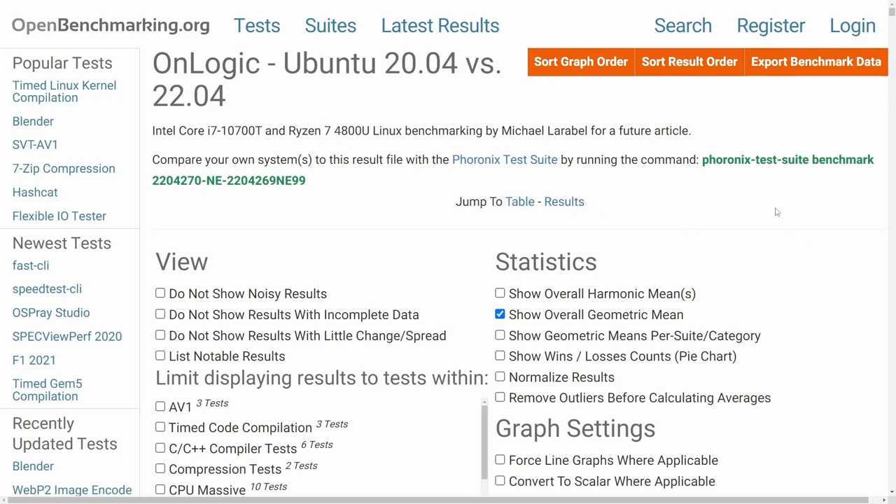For those of us with Ryzen CPUs, this might be an exciting benchmark to look at. Michael from the Phoronix team has given us benchmarks comparing modest computers — both an Intel Core i7 10th generation CPU and a Ryzen 7 4800U — running Ubuntu 20.04 versus 22.04. The hardware of choice is an On-Logic computer, which is modest and most likely includes onboard or integrated graphics. A lot of us have these mid-tier systems as well.